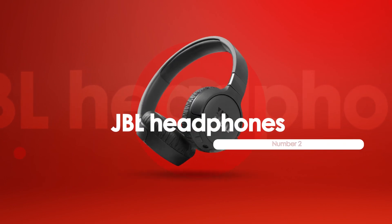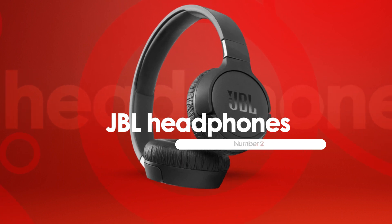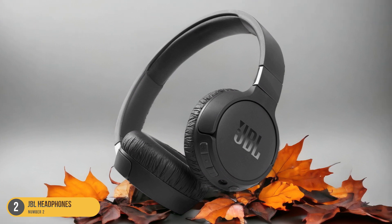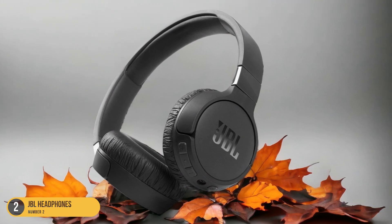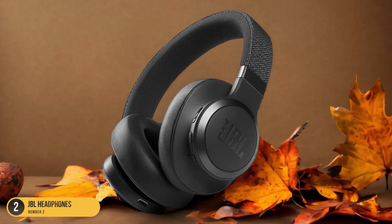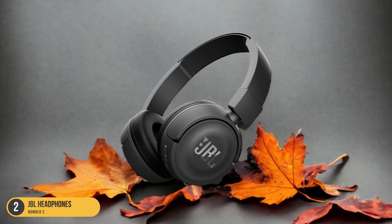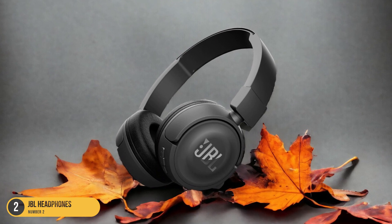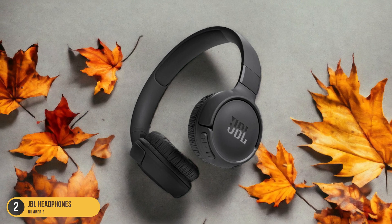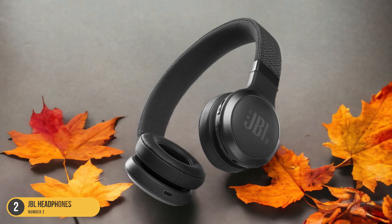At number 2, we have JBL Headphones for Kids. The JBL headphones designed for kids combine safety features with a playful and comfortable design, making them a popular choice among young listeners. These headphones come with a decibel limit feature to ensure that children's ears are protected from excessive volumes, providing peace of mind for parents. The adorable and colorful design of the JBL JR300BT Kids Wireless Headphones adds a fun element to their listening experience, appealing to kids of all ages, and they offer wireless functionality allowing kids the freedom to move around without being tethered to a device.